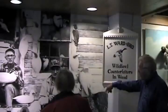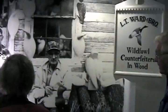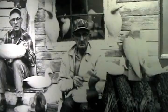There's Len and Steve. Len did all the painting and Steve did all the carving. They were brothers a year apart — people frequently say they look like twins, but they were a year apart. And this was their logo: wildfowl counterfeiters.